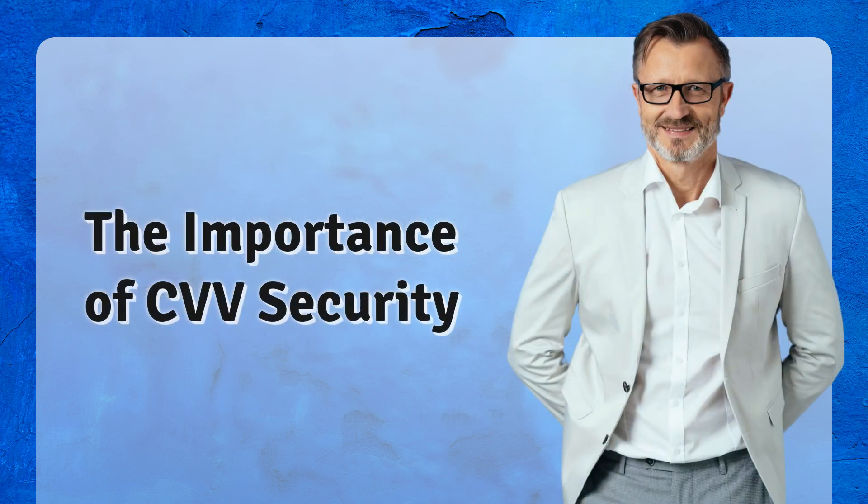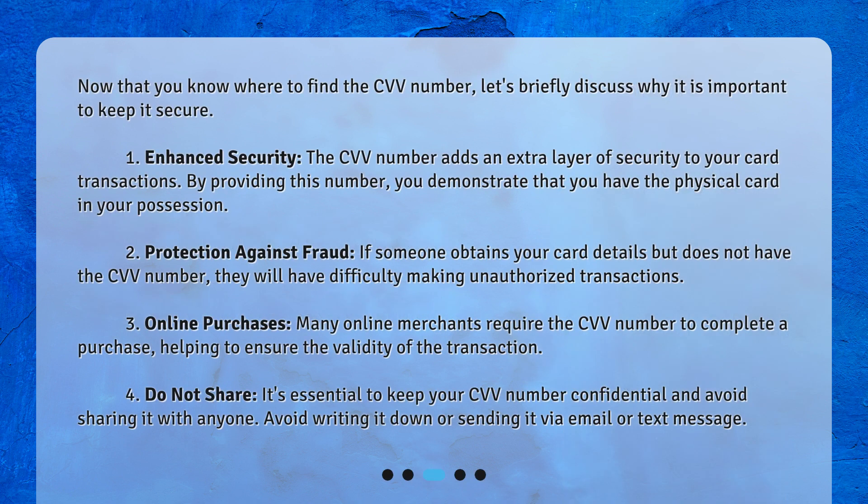The importance of CVV security. Now that you know where to find the CVV number, let's briefly discuss why it is important to keep it secure. Enhanced security: the CVV number adds an extra layer of security to your card transactions. By providing this number, you demonstrate that you have the physical card in your possession.